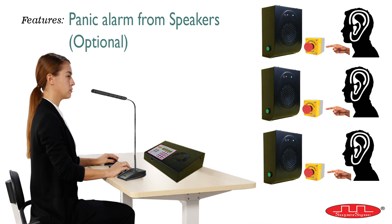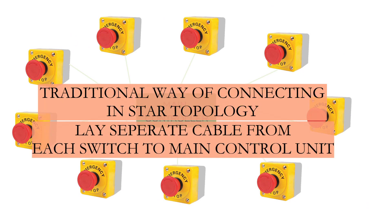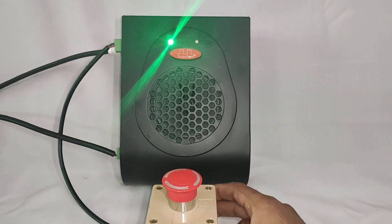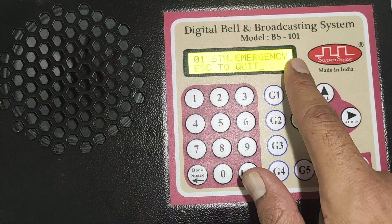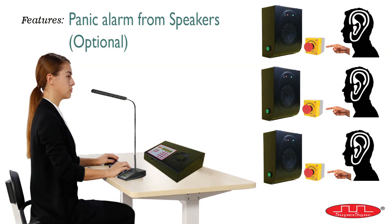Moving ahead, the next is an optional yet very useful feature — generating a panic alarm from various locations in a building. In traditional systems, one has to lay a separate cable from each switch to the control unit, creating a jungle of cables in the building. But in this model FP201, a panic switch is connected on each speaker, and since each speaker is connected in daisy chain pattern to the master control, this saves a lot of cabling cost. Here I've connected one panic switch on this speaker which has port ID 1. If I press this switch, a siren sound will start in all speakers along with the master control, and the master control will show the port ID of the speaker from where the panic alarm was initiated. Use the escape key to stop the alarm. This is how one can generate a panic alarm from various locations in a building.